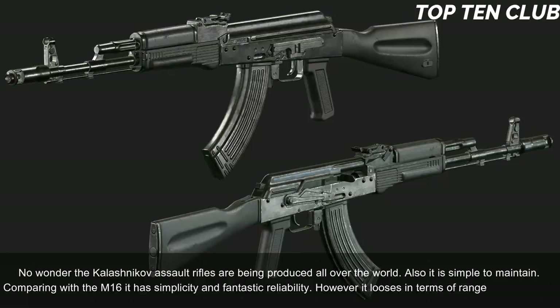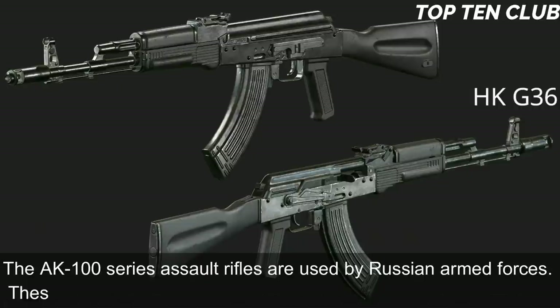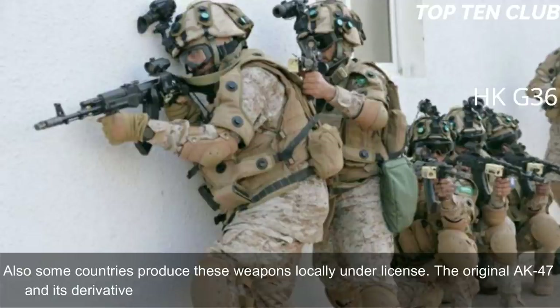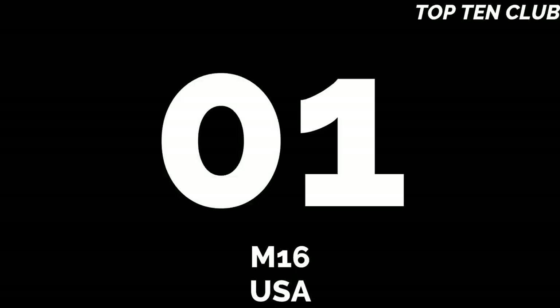However, it loses in terms of range and accuracy. The AK-100 series assault rifles are used by Russian armed forces and have been exported to more than 10 countries; some countries produce them locally under license. The original AK-47 and its derivatives are in service with more than 100 countries around the world.